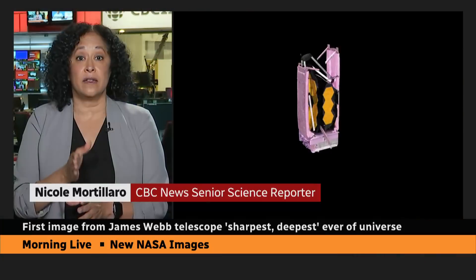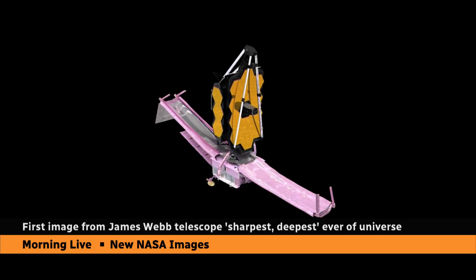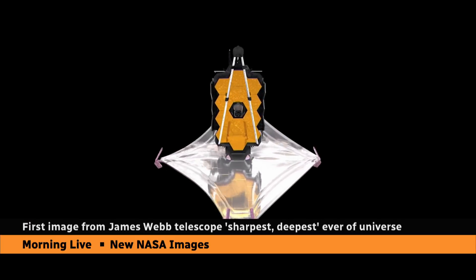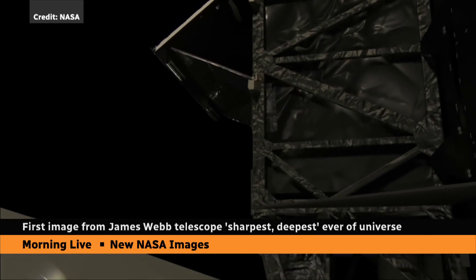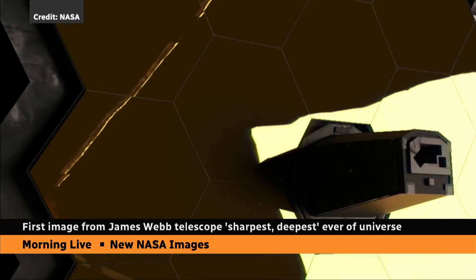Yes, one of the biggest and most important parts of Webb is the fine guidance sensor, and that is provided by Canadians. This keeps the telescope on target and allows it to track moving objects. And then there's also the near infrared imager and slitless spectrograph — this camera is able to image the atmospheres around distant exoplanets. These are really crucial components, and Canadians have a lot to be proud of. Because of our role, Canadian astronomers get a lot of time to research exoplanets and galaxies. We're going to see data coming out of this for decades to come.